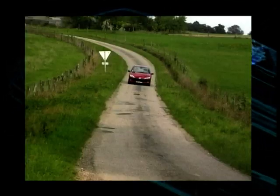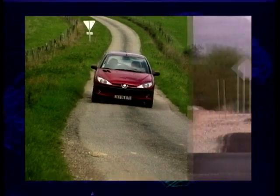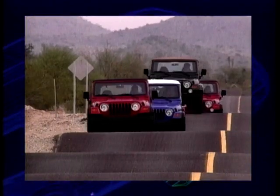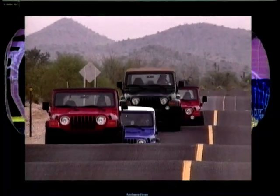Next week, Ian Royal tests the GTI version of Peugeot's 206, and Ken Gibson drives a Jeep Wrangler — not in familiar surroundings, but in a location you'd never believe.